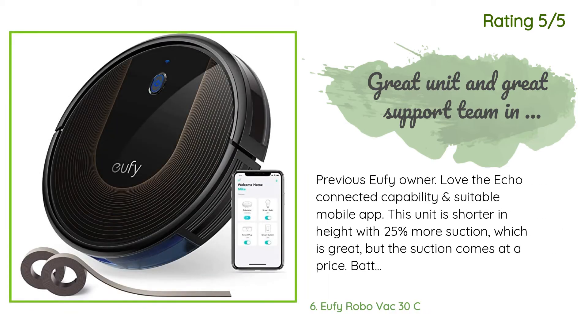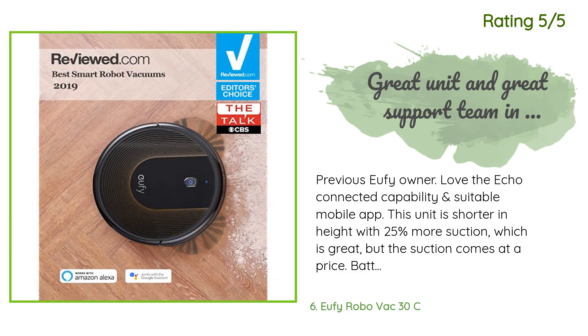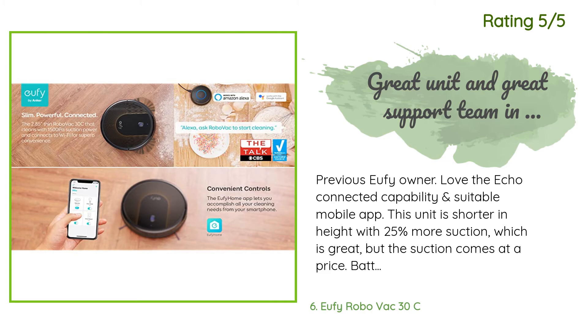Another happy customer said: Previous Eufy owner. Love the Echo connected capability and suitable mobile app. This unit is shorter in height with 25% more suction, which is great, but the suction comes at a price — battery run time is 45 minutes on max suction. With that said, I have literally stopped manually vacuuming; it works that good. Has exceeded expectations. Also ran into an issue with one of the two units I purchased. In short order, Eufy support sent me a new unit and return shipping for the other unit. Their response was fast, well communicated and decisive. Excellent customer support.